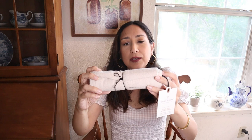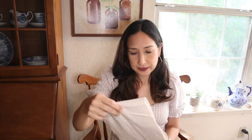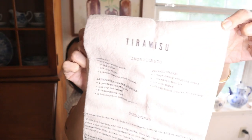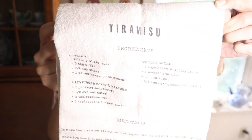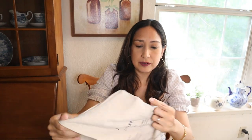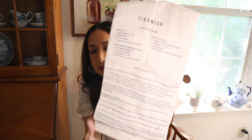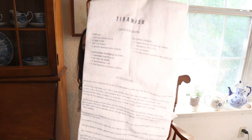And this kitchen towel with a tiramisu recipe — I want to open it so you can see. I love it. I love the creamy color with the recipe. This was $3.99. It's very neutral for kitchen decor — I love it.